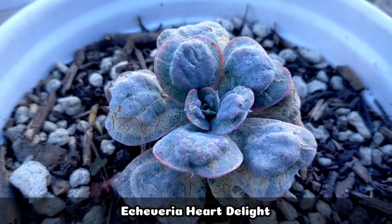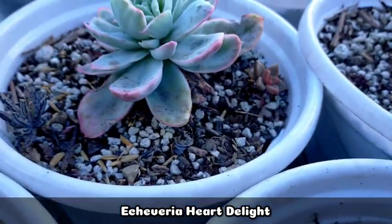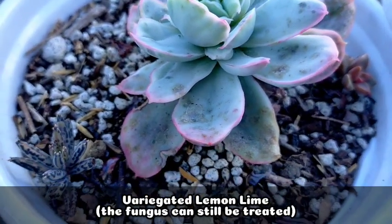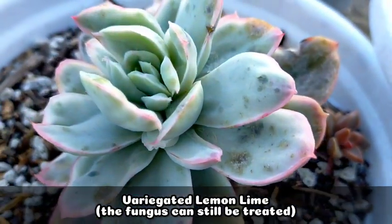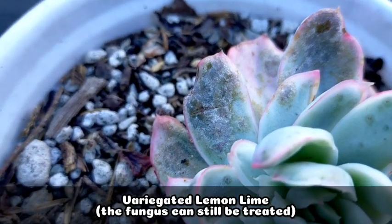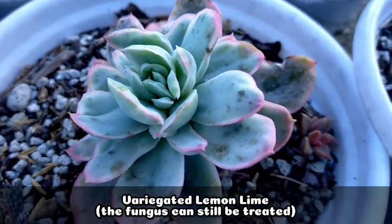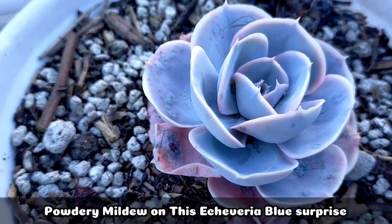Our Heart Delight is almost dying because we haven't treated it yet. This one is a variegated lemon lime — and at the back, as you can see, the fungus has really spread a lot on its leaves, but we can still treat them.